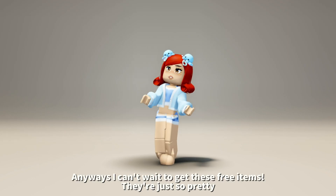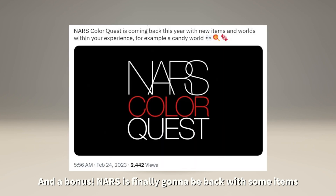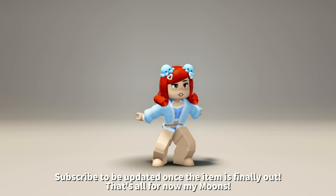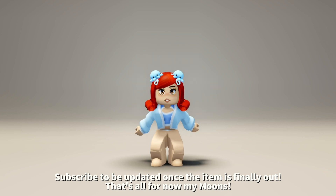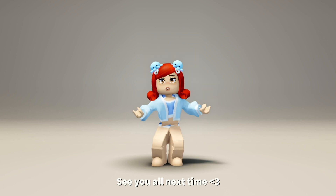The hair is pretty hard to style as it has many colors. Anyways, I can't wait to get these free items — they're just so pretty. And as a bonus, NARS is finally going to be back with some items. Subscribe to be updated once the item is finally out. That's all for now my moons, see you all next time.